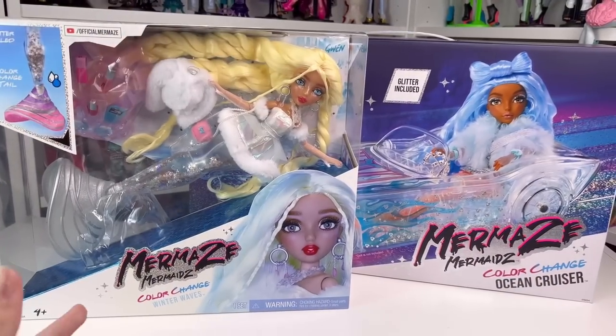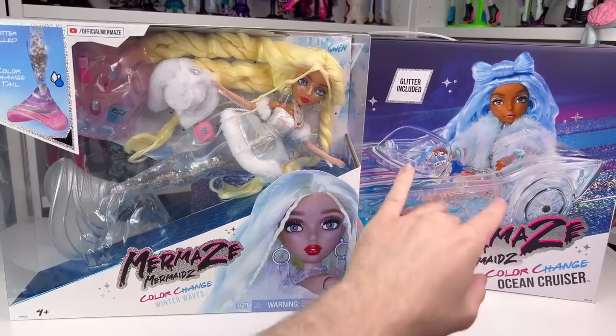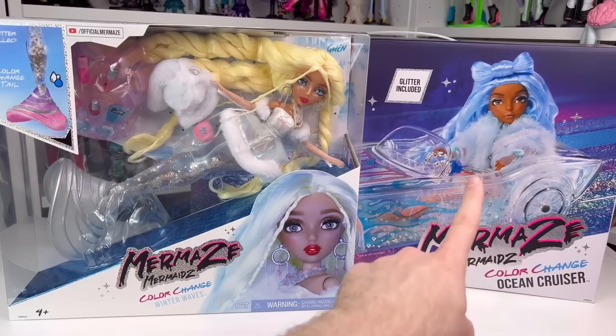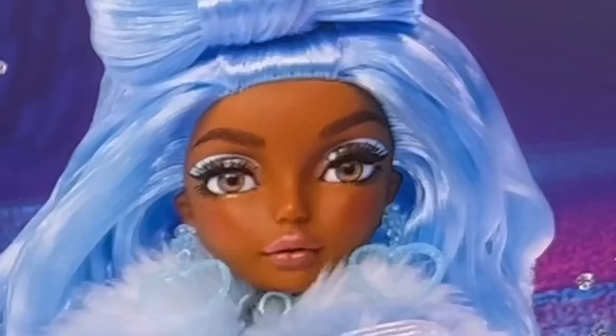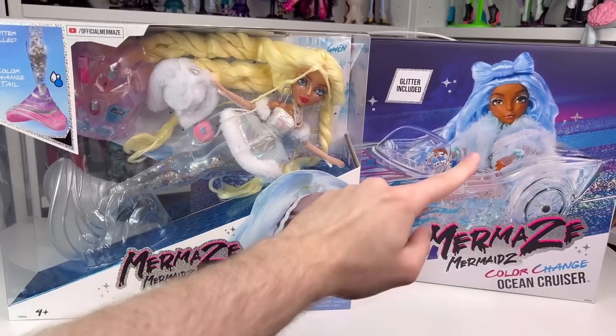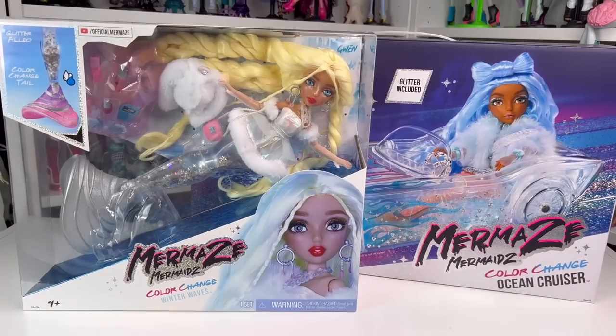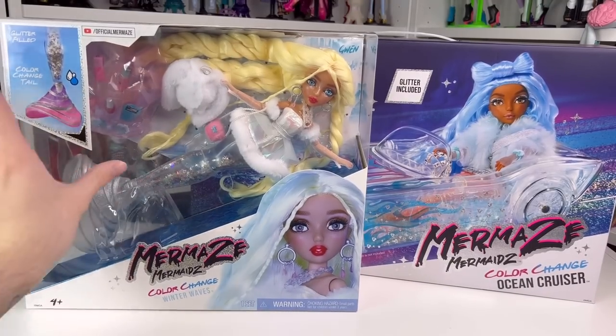So you may be wondering: how does a mermaid drive a car? Good question. Mermaids Mermaids logic has never made sense and it never will — this makes no sense to me. And I remember when I found out about it I was like, a car? Brilliant. I mean the dolls can't even sit, so I don't know how that's gonna happen. But we're also looking at Gwen — she's the last one I needed from the Winter Waves collection, and now I have all the Mermaids Mermaids dolls that have come out this year. There aren't a lot, but I'm happy with them.